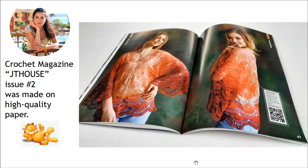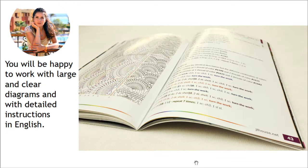Crochet magazine Jetty House issue 2 was made on high quality paper. With big pleasure you will hold this magazine and turn all these pages. You will be happy to work with large and clear diagrams and detailed instructions in English. I have made high quality schemes using a really fantastic program. Each row is made in a different color and I drew arrows, so be sure that you will know how to follow the scheme.